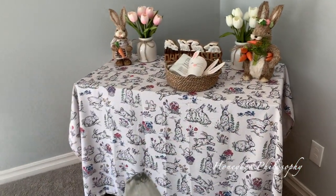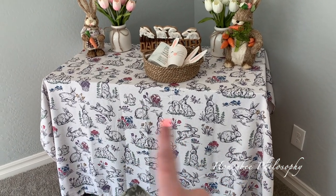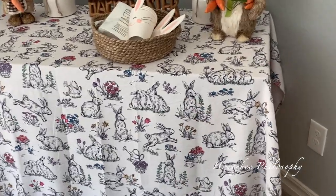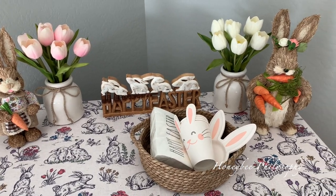Over here behind the dining room, we still have that desk back here. So I draped a cute Easter tablecloth — I do still have to steam it, so ignore that, but I love the pattern. I did get it at HomeGoods recently. Then on the top here I have some faux tulips that were also purchased at HomeGoods.